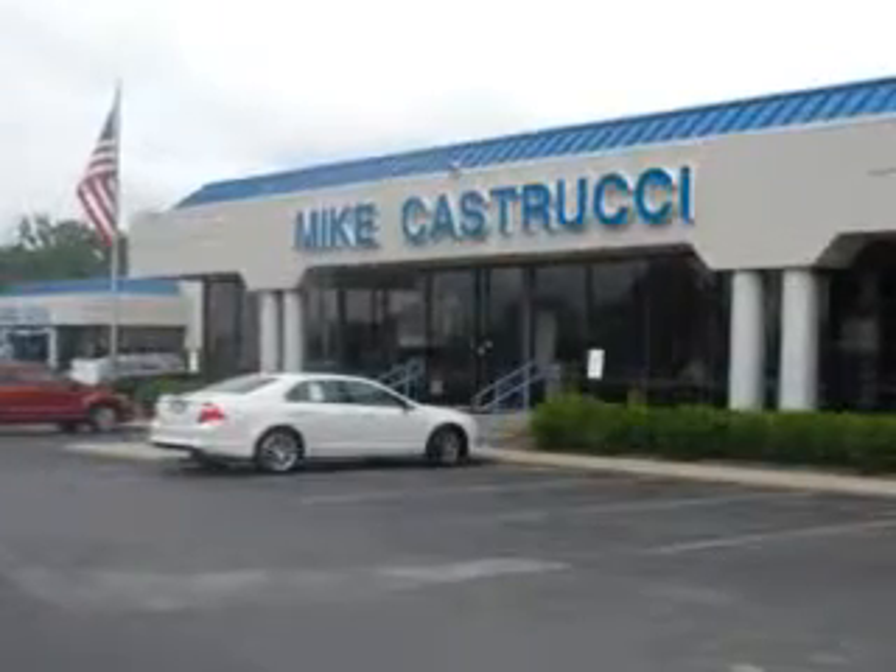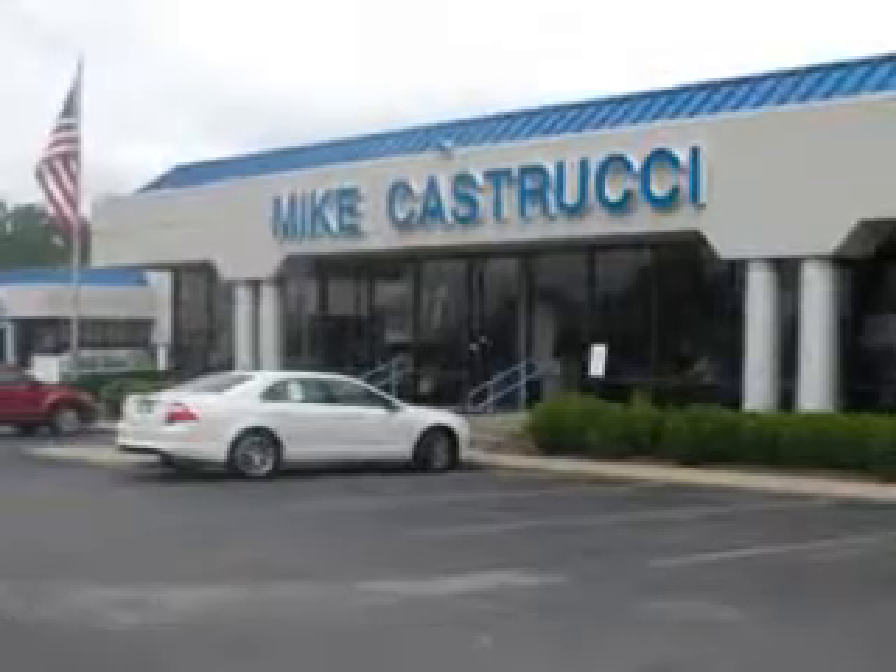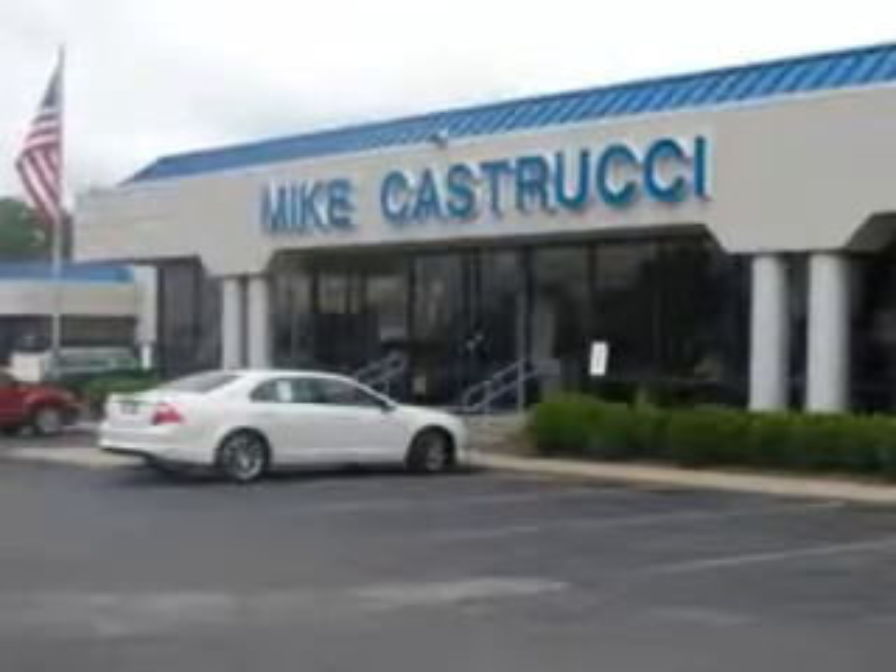Thank you for choosing Mike KS Trucy. We look forward to serving you for your automotive needs and always know you will be satisfied.